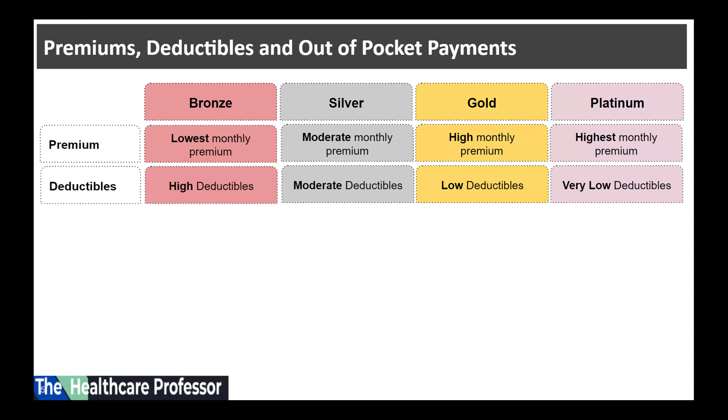After consumers pay their deductible, they usually pay only a co-payment or co-insurance for covered services, and the insurance company pays the rest. Note that all these plans pay the full cost of certain preventive benefits even before paying the deductible. Also note that some plans have separate deductibles for certain services like prescription drugs.